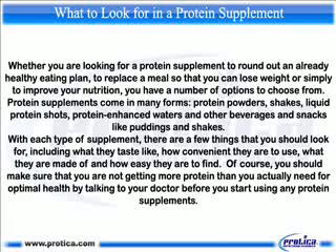What to look for in a protein supplement. Whether you are looking for a protein supplement to round out an already healthy eating plan, to replace a meal so that you can lose weight, or simply to improve your nutrition, you have a number of options to choose from.